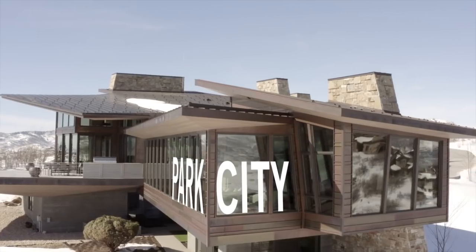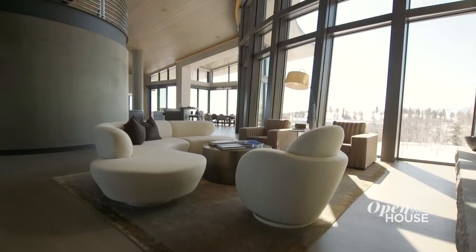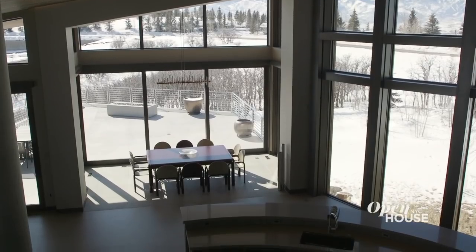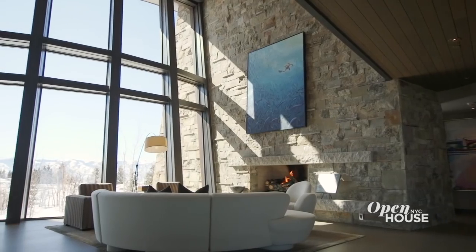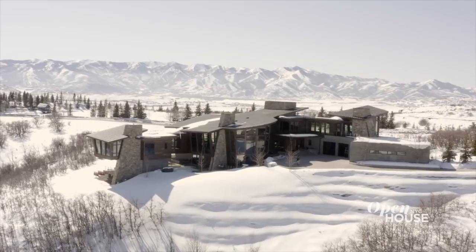Welcome back. Now we're in Park City, Utah with architect designer Michael Upwall, who shows off one of his favorite projects dubbed Sunnyside North. Michael wanted this mountaintop home to feel like both an extension and celebration of the stunning landscape. Let's see how he did it.